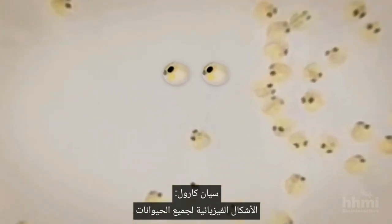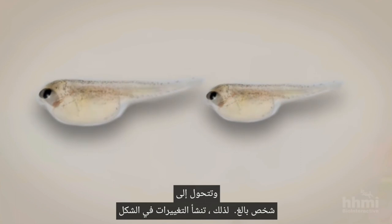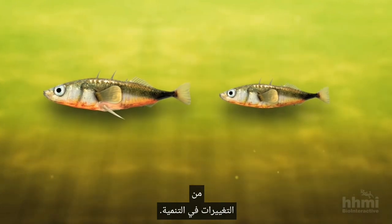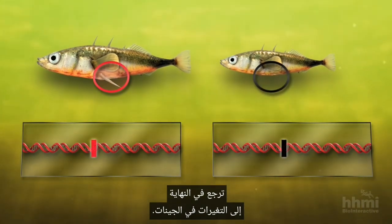The physical forms of all animals are products of development — that process in which a fertilized egg grows and is shaped into an adult. Changes in form therefore arise from changes in development. And since genes control development, changes in form are ultimately due to changes in genes.